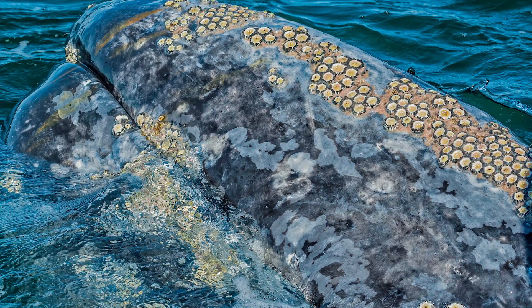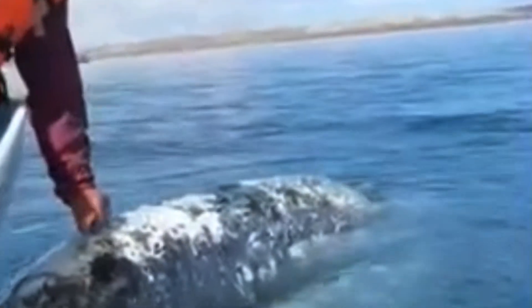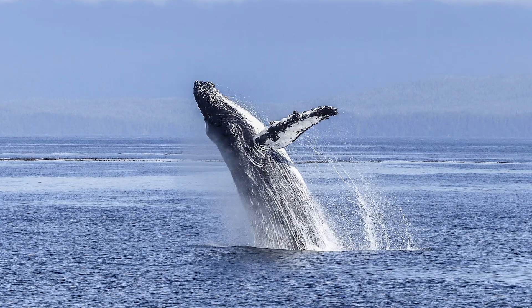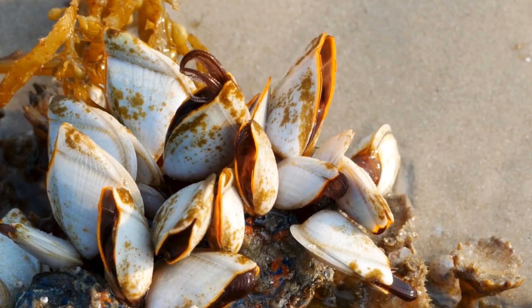But here's the twist: barnacles aren't actually harmful to whales. They don't suck their blood or steal their food. Instead, they're just annoying passengers that add extra drag. Some scientists even think barnacles might help protect whales from predators. So while whales do their best to shake them off, these tiny crustaceans have one job — cling for dear life. And as long as whales exist, barnacles aren't going anywhere.